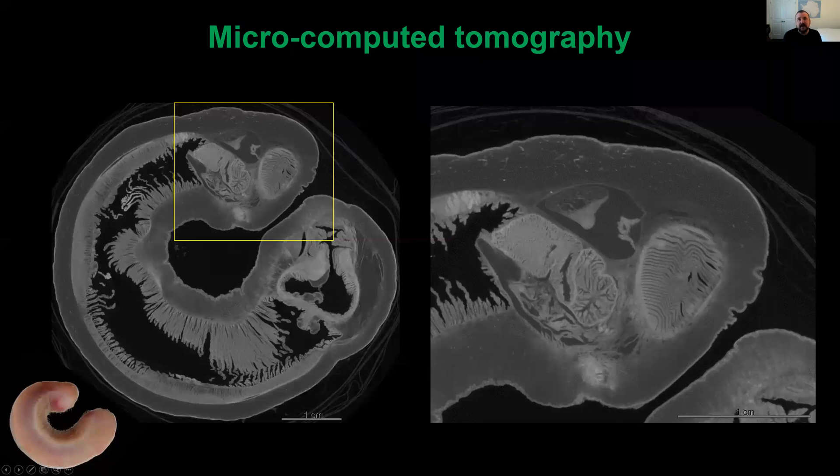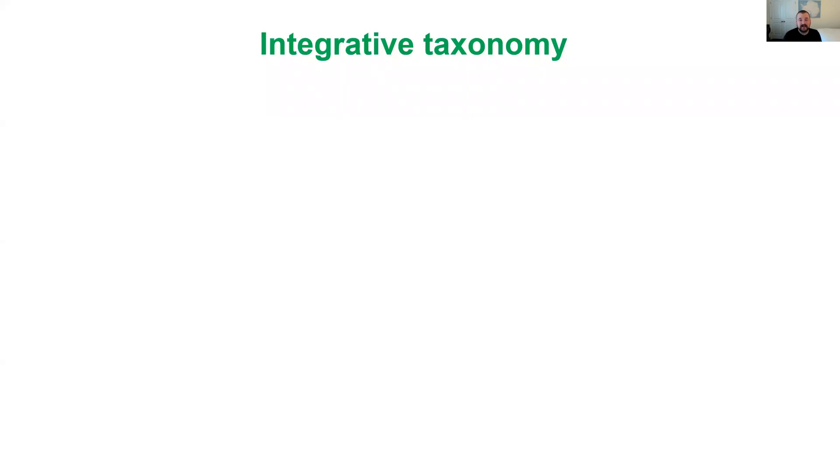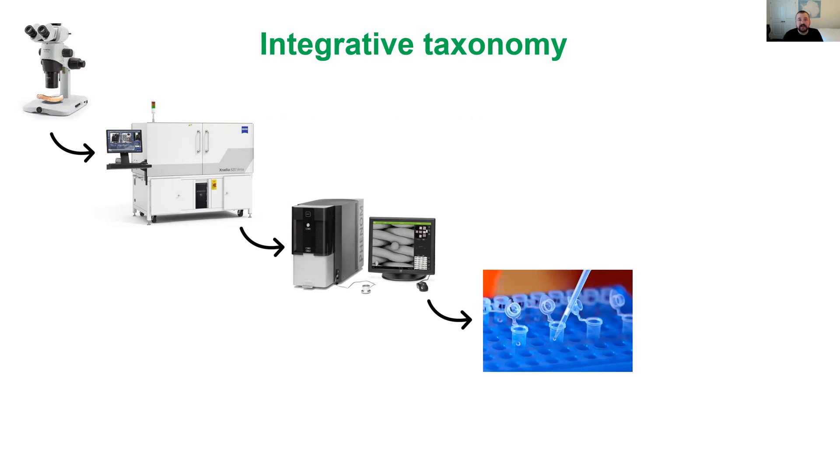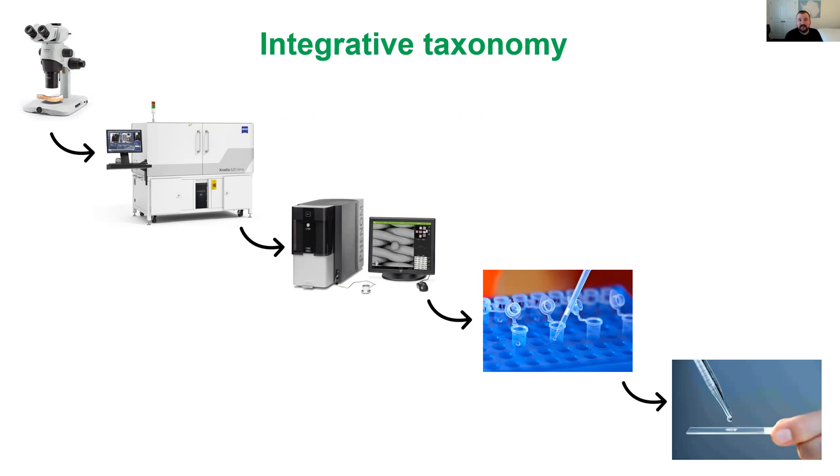One thing we're trying to do to make this easier is, instead of doing histology where we physically cut the specimens, is to do microcomputed tomography or micro-CT. This is a newer technology where we x-ray specimens from multiple angles and then do virtual histology — looking inside them with x-ray images and creating 3D reconstructions without ever damaging the specimen. When we're done, we can put it back on the shelf in the museum and still have internal anatomical data. Currently in the lab we're using an integrative taxonomic workflow combining traditional microscopy with micro-CT, scanning electron microscopy to examine exterior sclerite structure, and DNA extraction and barcoding to sequence mitochondrial genes. We can also make a microscope slide voucher from the remaining sclerites after DNA extraction as a permanent museum voucher.